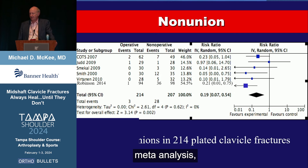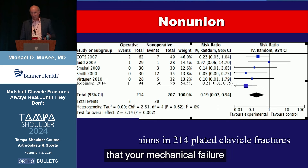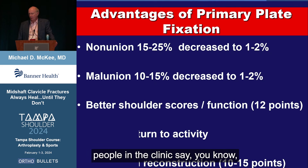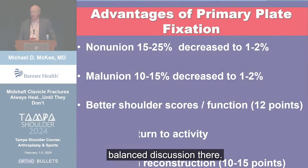In this particular meta-analysis, there were three non-unions in 214 plated clavicle fractures — a dramatic decrease compared to the non-operative group. This tells you that your mechanical failure rate should be pretty low when you do a good job plating a clavicle. When people in the clinic ask why they should have their clavicle fixed, I try to give them a balanced discussion of the advantages.